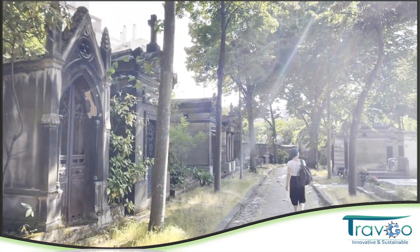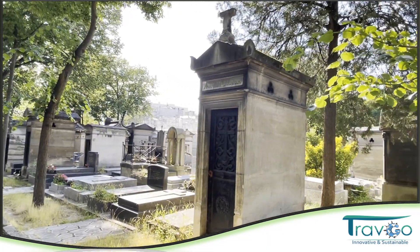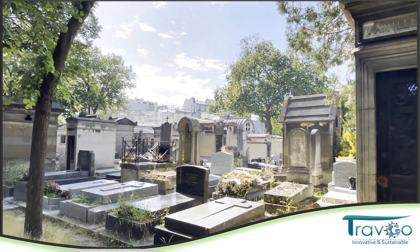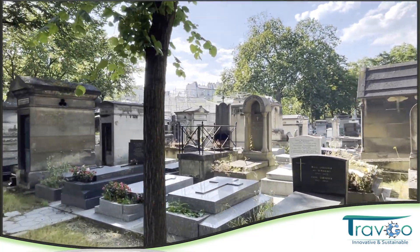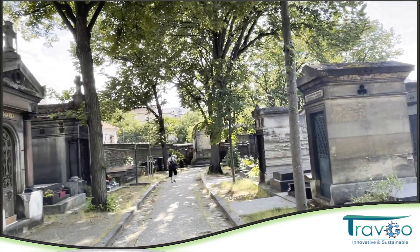A huge space of this place that is full of gardens from the 18th century. Until today, everyone is enjoying this great beauty and this great architecture.